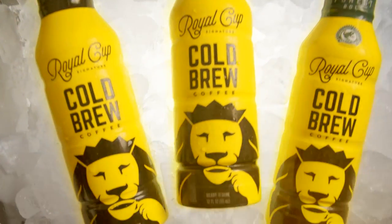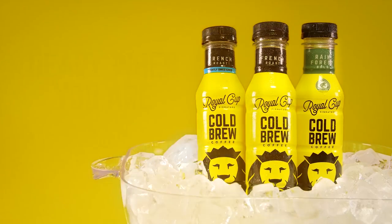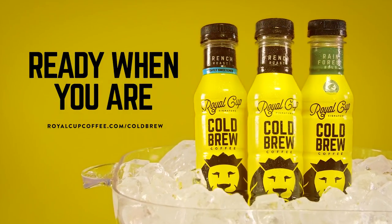Finally, a bold, smooth, and refreshing cold brew, 120 years in the making. Introducing Royal Cup's signature cold brew. It's ready when you are.